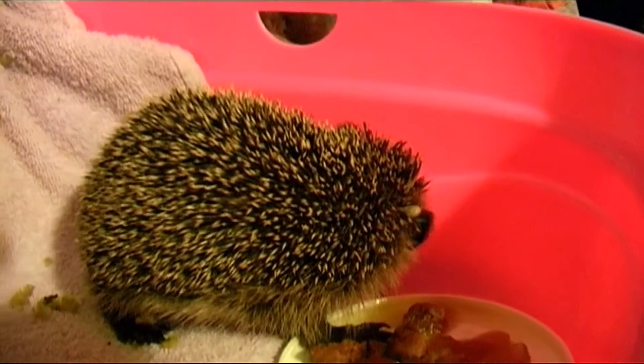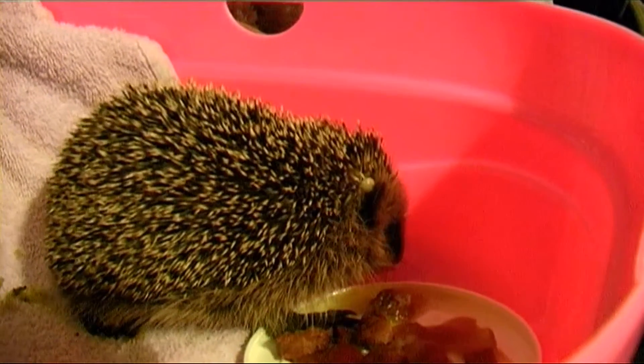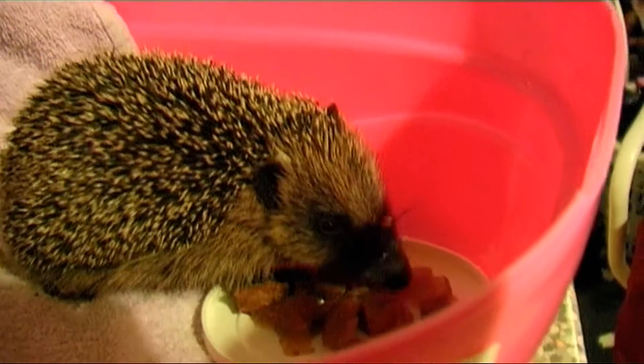Right now she's very unsteady and sporting a large tick behind her ear. She also sounds a bit snuffly, but at least she is starting to lick the water off the food.